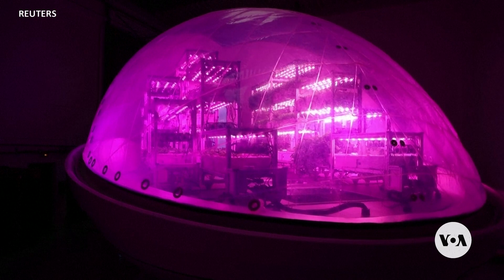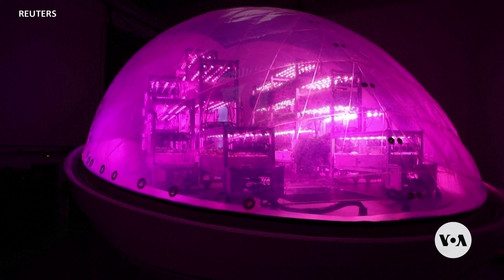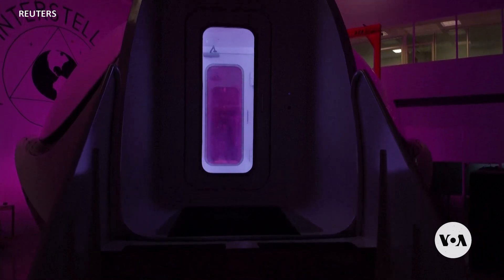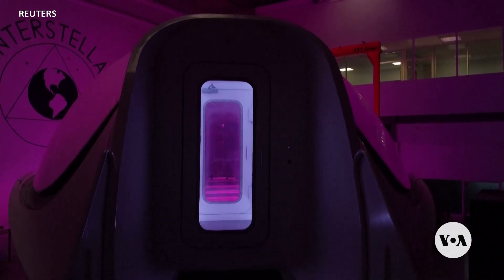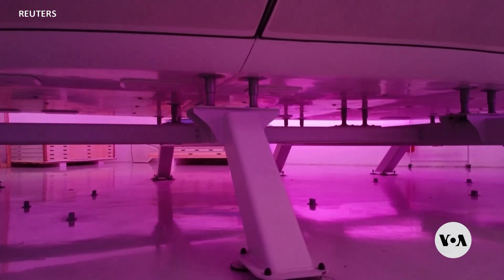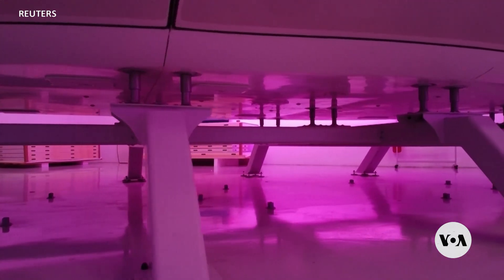By stacking the units, Interstellar Lab says it can reduce the footprint for growers while providing a more efficient space to grow crops — units that go up instead of out. In collaboration with NASA, a space-based version of BioPod is scheduled for use on the Moon by 2027.